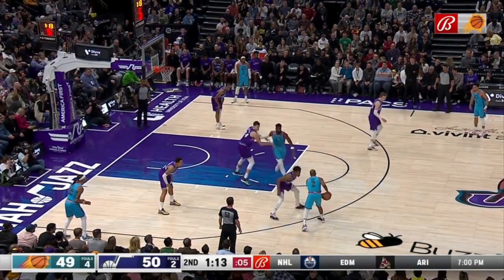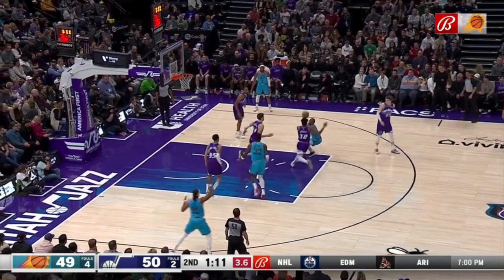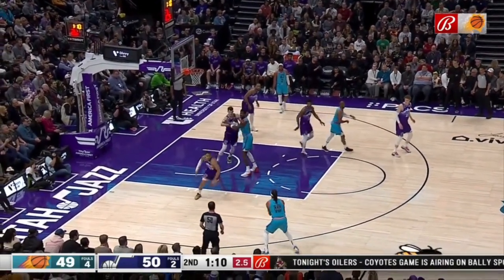Chris Paul comes off the ball screen to his right and comes to a complete stop in the paint — not even really a threat to score — just to throw across court for the Damian Lee open three.